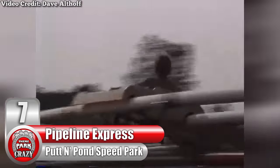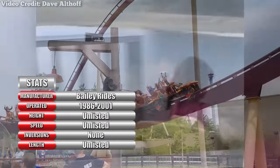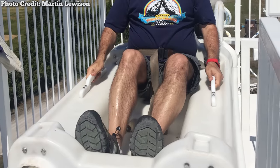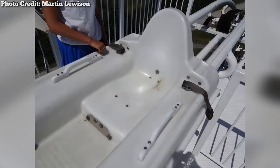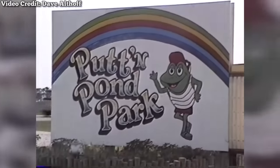Number 7: Pipeline Express at Ohio's Putton Pond Speed Park, made by Canadian manufacturer Bailey Rides. Some roller coasters are wooden, some are steel — but did you know there was once a plastic coaster? This now-extinct coaster model featured small plastic sleds that each sat one person, with guests strapping themselves in with a seatbelt. Debuting in 1986, the rails were actually constructed from plastic PVC pipes — the same material that hooks up septic systems. Nevertheless, the ride proved quite popular and operated all the way until the early 2000s.